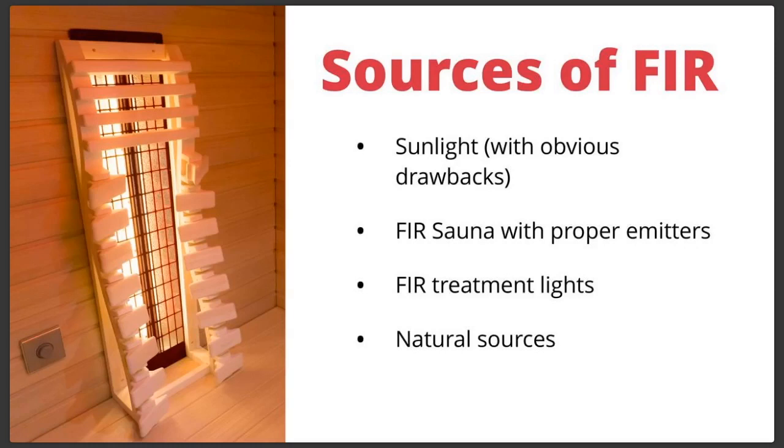So there we have it for studies. The main thing to remember is that there is much available in terms of studies and very positive reviews. This has been done for thousands of years very safely. In terms of sources of far infrared: of course there's sunlight, but with obvious drawbacks because along with the far infrared you also get the ultraviolet, so you have to limit exposure or use chemical sunblocks. Plus it's winter — so sunlight is not always practical.